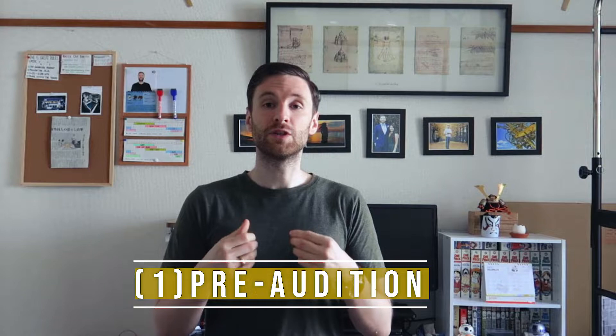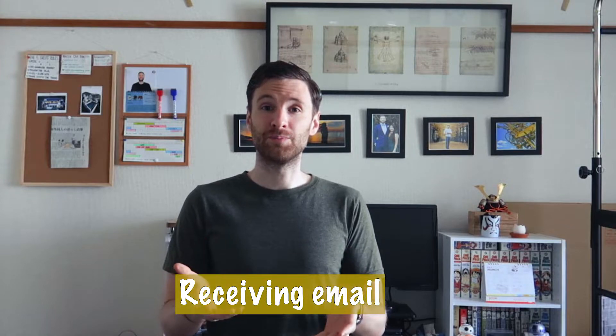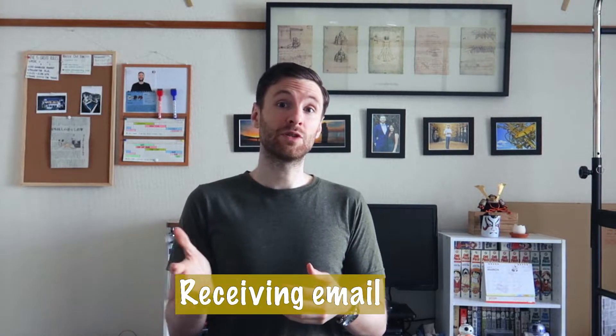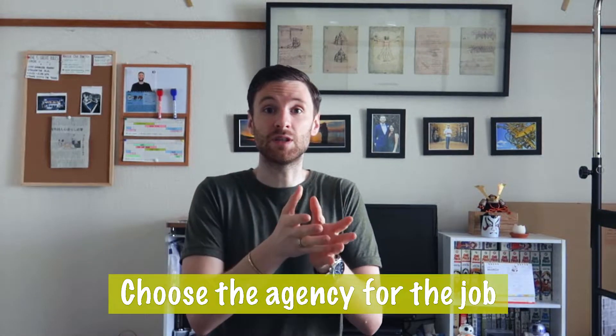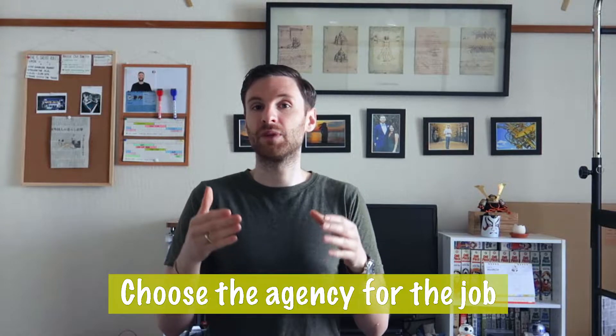First part: the pre-audition. Hopefully when you arrive in Japan, you register with as many agencies as possible. If you don't know where to start, I've put some agency links in the description. The first thing you'll get is an email or phone call from your agent with a job offer. If you're registered with multiple agencies, some may send you the same job offer, so you'll need to decide whether to go with agency one, two, or three.